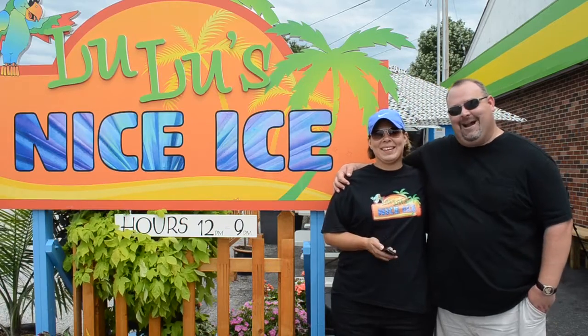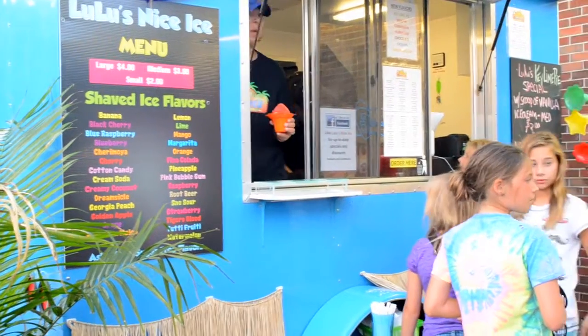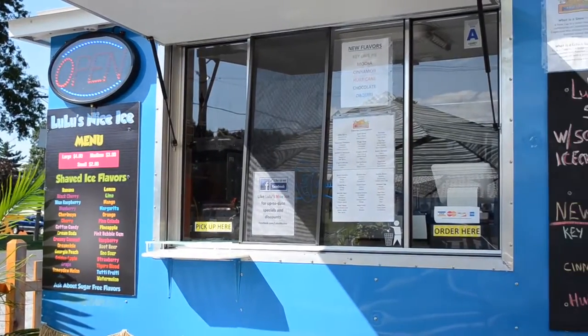Hi, I'm Amy and I'm Tom, and we own Lulu's Nice Ice. My wife and I had an idea — we saw a commercial on TV about snow cones or something, decided to do a little research, and three days later we owned what you see now as the Lulu's Nice Ice trailer.